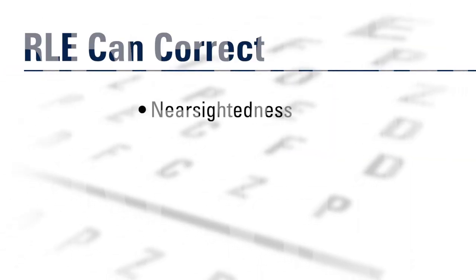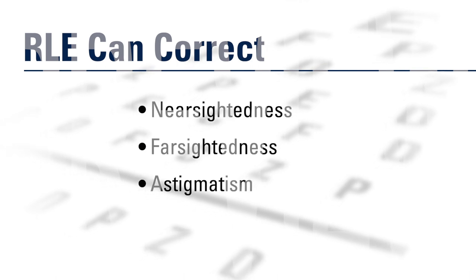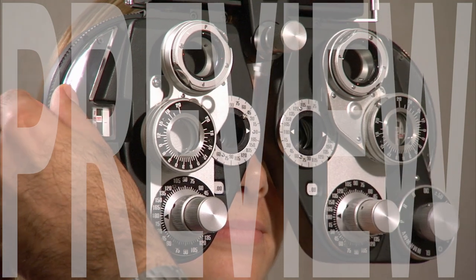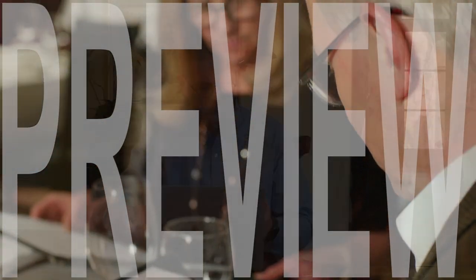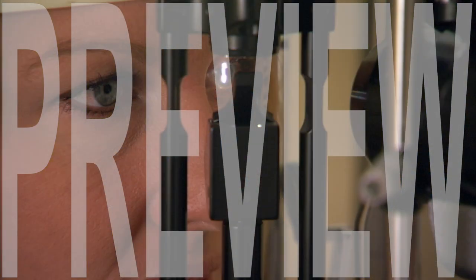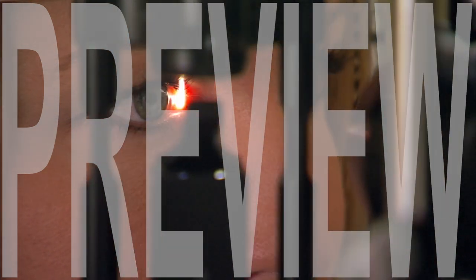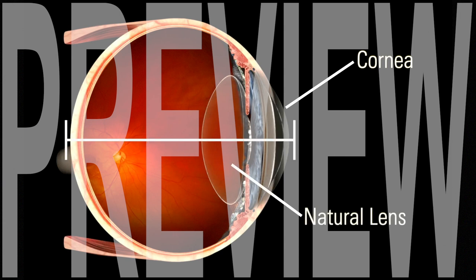It can correct pre-existing nearsightedness, farsightedness, astigmatism, and presbyopia. Presbyopia is a progressive condition typically requiring individuals over the age of 40 to become dependent on glasses for near vision. There are three anatomical factors that contribute to how well the eye can focus: the curvature of the cornea, the power of the eye's internal natural lens, and the length of the eye.